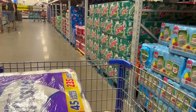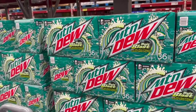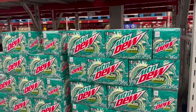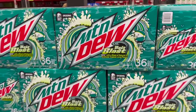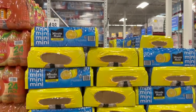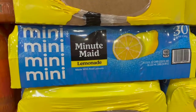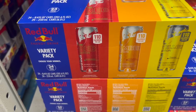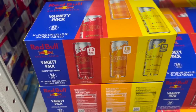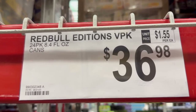They have a whole 36-count pack of Mountain Dew Baja Blast for $15.78 - I've never seen it in a 36-pack before! I've also never seen Minute Maid Lemonade in the mini cans - it's $14.98 for a 30-count. And they have this Red Bull variety pack with watermelon, strawberry, apricot, and tropical - it's $36.98 for 24 in the bag.